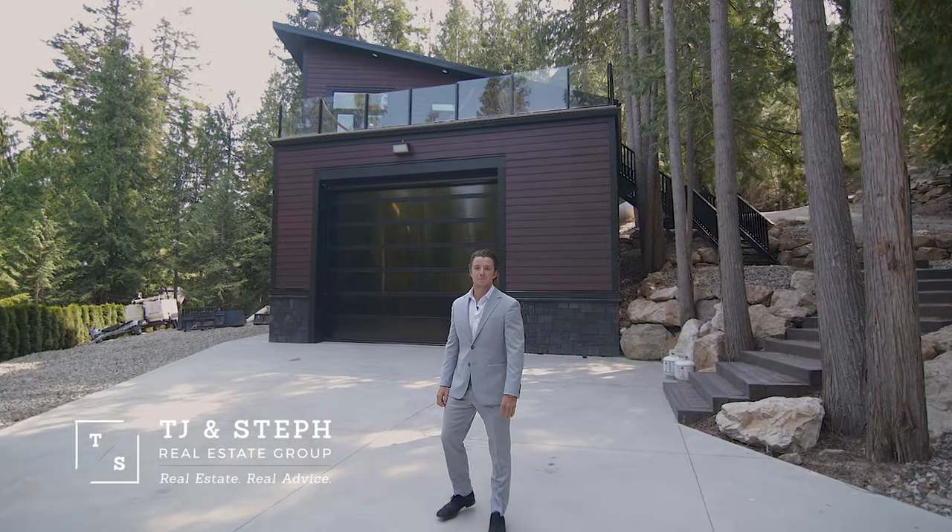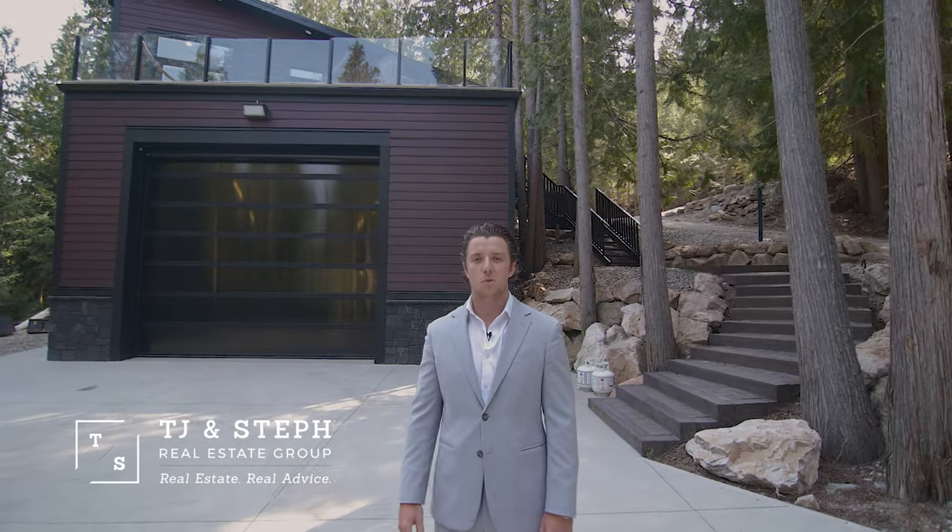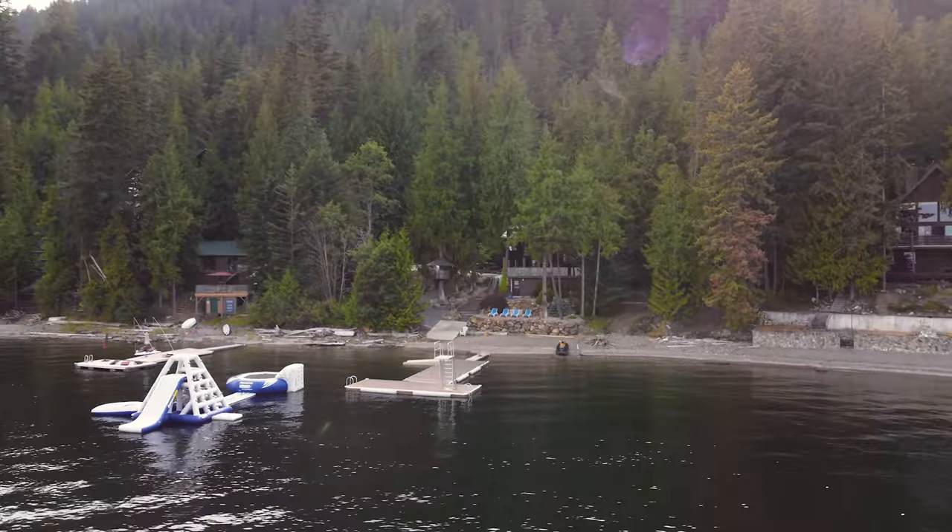Hello and welcome. My name is TJ and today I'm honored to be showing you this amazing property in beautiful Bastion Bay, located at 7344 Sunny Break New Point Road. There's lots to see, so let's get moving.